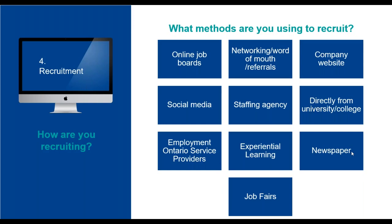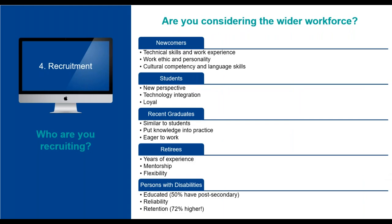To summarize that section: if you're looking for quantity, businesses say look to online job boards. If you want quality, businesses say networking and word of mouth are the best option. It's also helpful to have a good understanding of the different groups in our community you might not normally think to hire, so let's take a look at a few of these groups and explain the benefits of each.